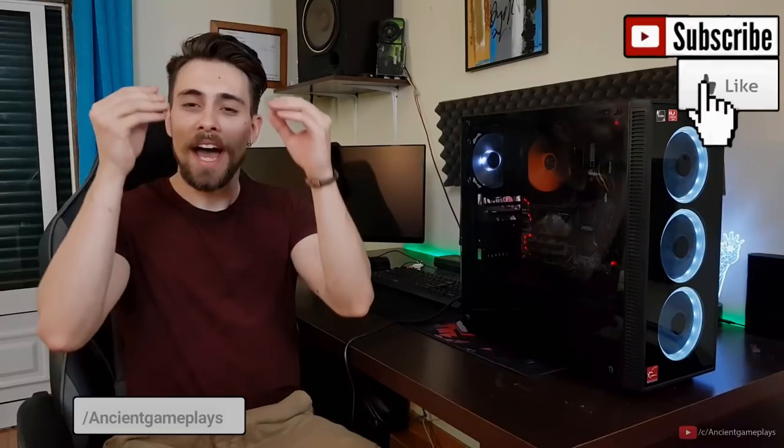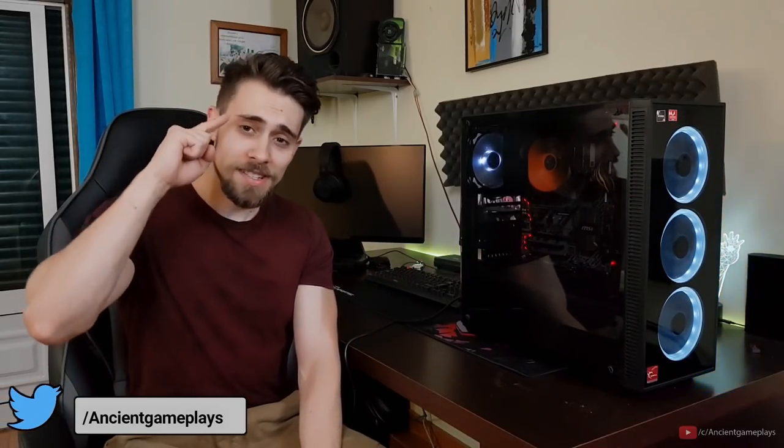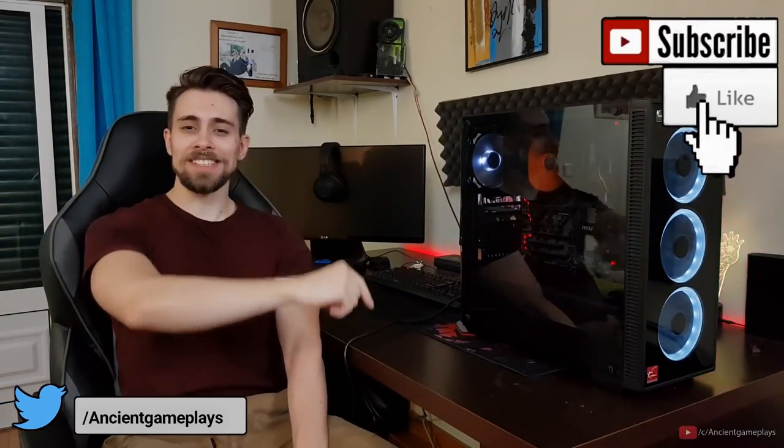That's it for today. Hope you guys enjoyed the video. Thanks a lot for watching — don't forget to hit like, subscribe, and share the video. See you in the next one.